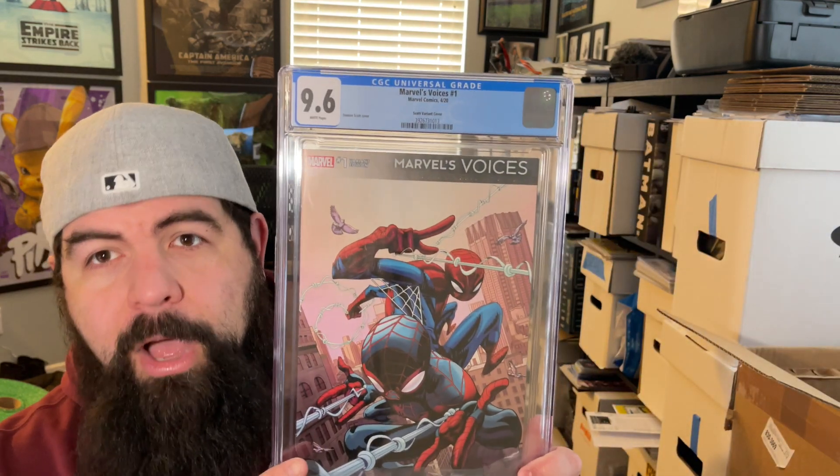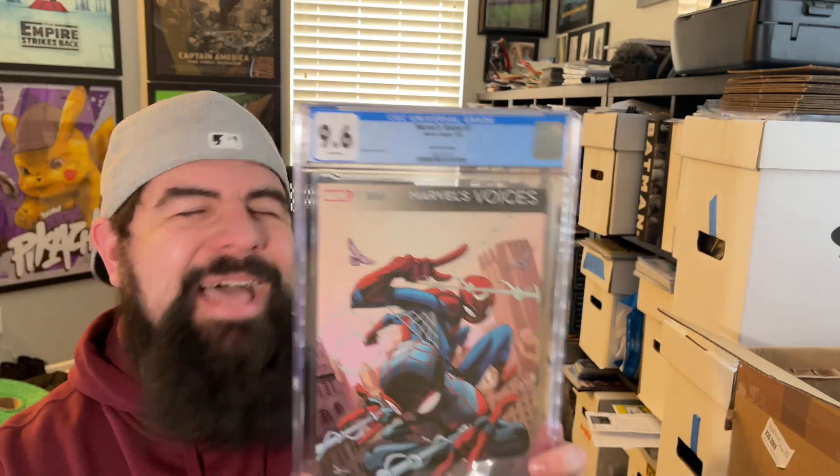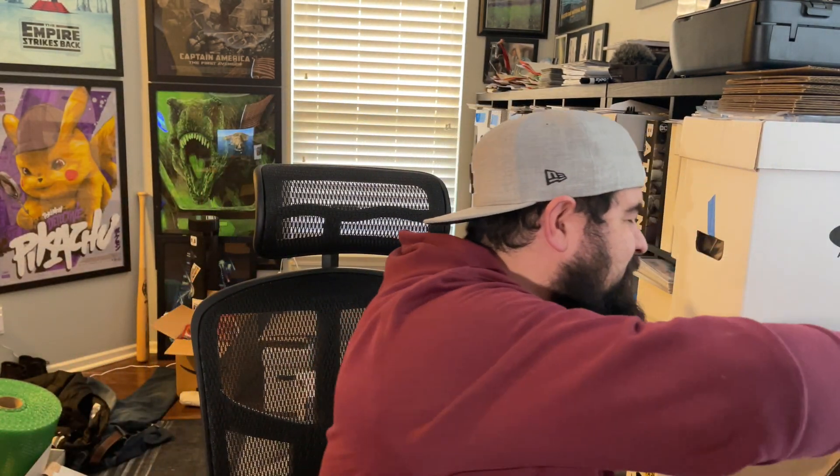Next up, Marvel Voices — the first issue — and it's a 9.6. Goddess of Spiders in here, also a 9.6. And then the Barbershop cover for Marvel Voices — also a 9.6. Three 9.6s so far, not too shabby.